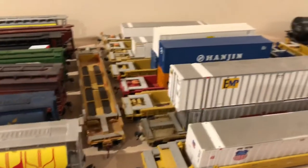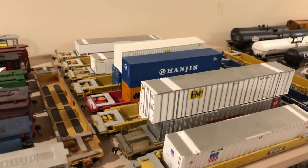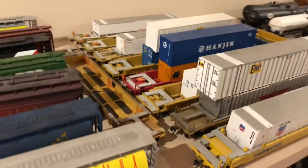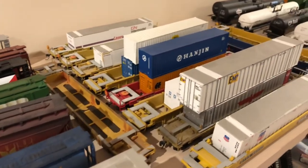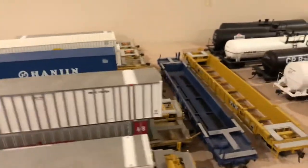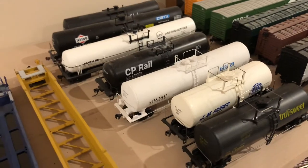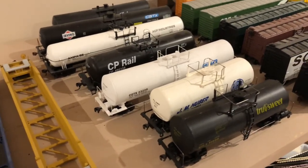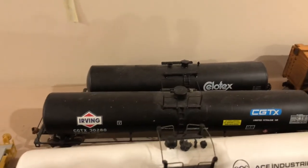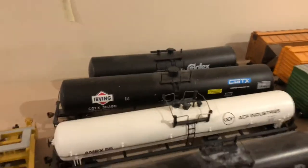The next ones here are a bunch of intermodal cars, which are probably going to go straight into storage because I don't expect to be using any intermodal cars on my layout. I certainly record a lot of them in my videos on my channel, but they have no place on my layout so they're probably going to go into storage. Tank cars — I like tank cars and they're good on general freight. I have a bunch of different ones, and I especially love this Irving one that a friend of mine made for me. He put all the decals on and it is a beautiful car — I really appreciate that.